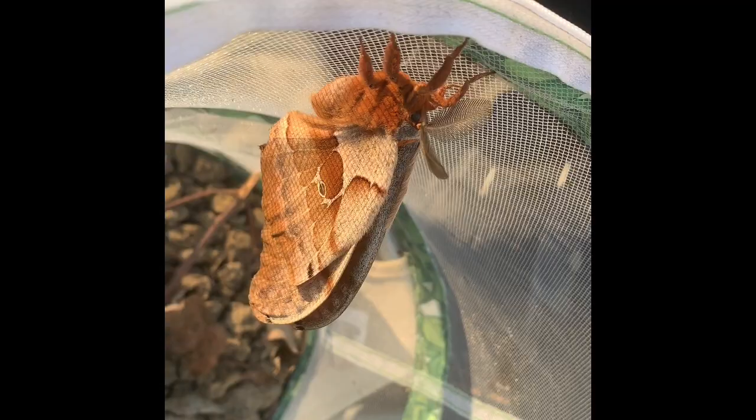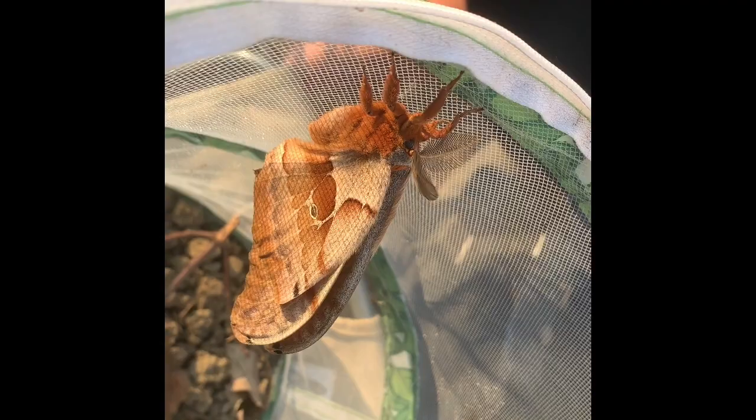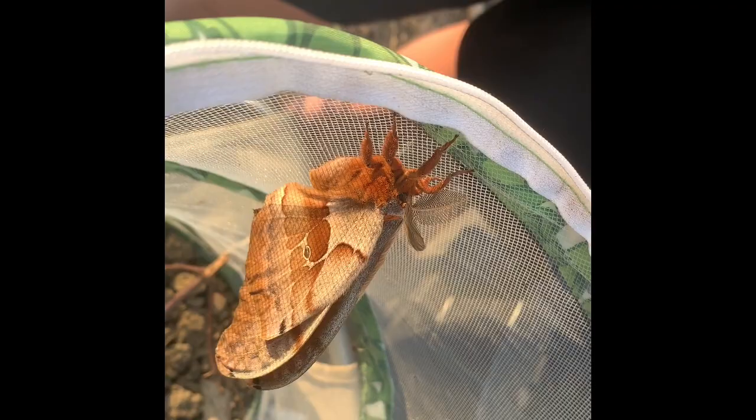I was out here earlier today and he was not out, and we just came out to do a little evening gardening, and here he was. So we are excited that he made it through the winter, and we're going to let him go, but we wanted to get some good video and pictures first.